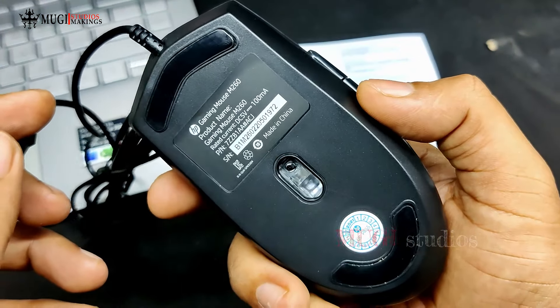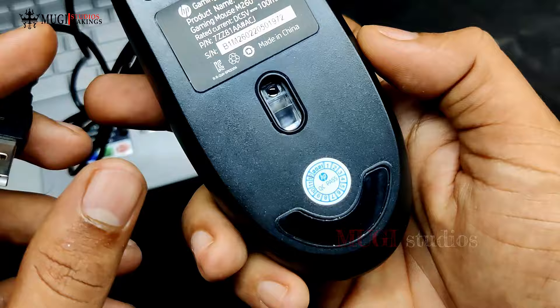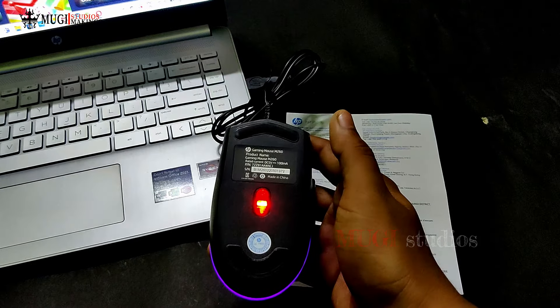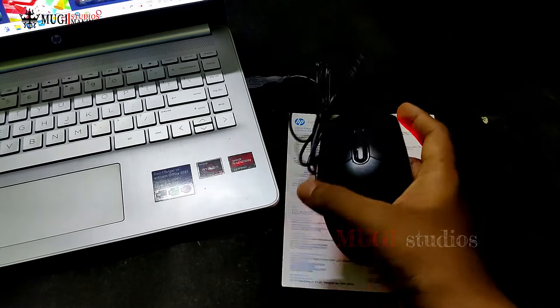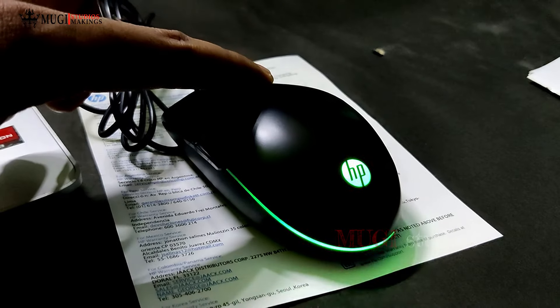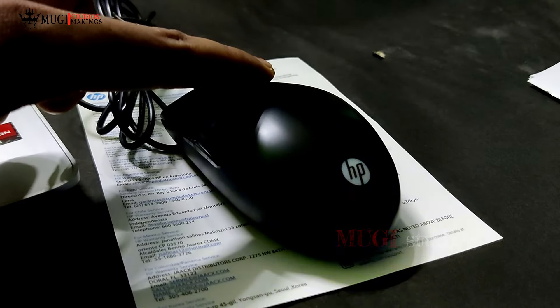The mouse price is very low. If you are looking for cheap and best products, there is a link to the e-commerce website below. If you click on it, you can download it, sign up, and apply it on the e-commerce website.